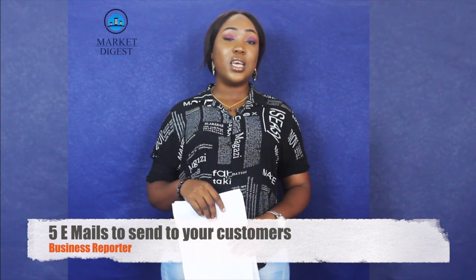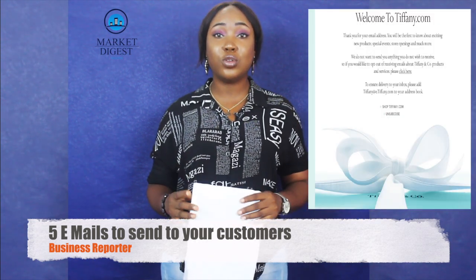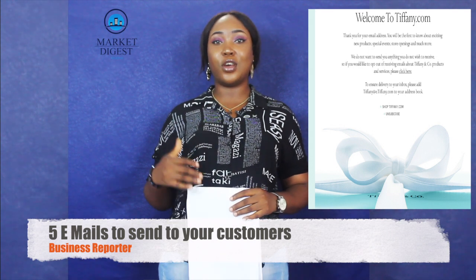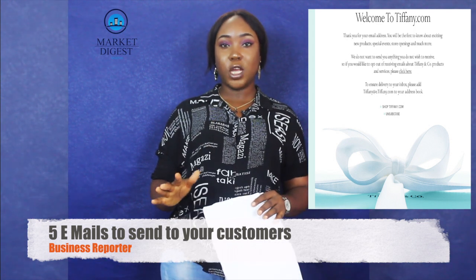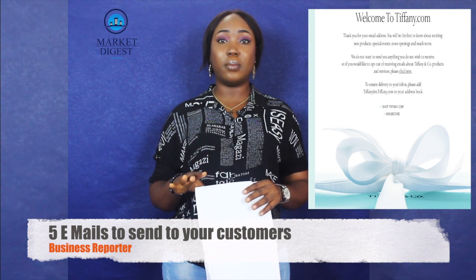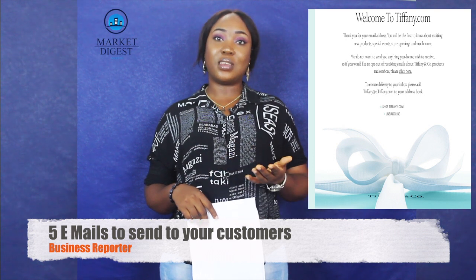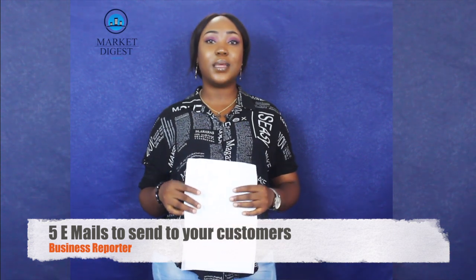The last type of email you should be sending is the welcome email. It's basically to let your potential customers know all about your products — because you don't want to rely solely on existing customers, you want to attract more people. The message you send should be very warm and accepting, like you're reaching out your hand for a handshake. Let them know everything about your brand, thank them for joining your family, let them know the benefits they get, and you can also offer them discounts or free delivery.